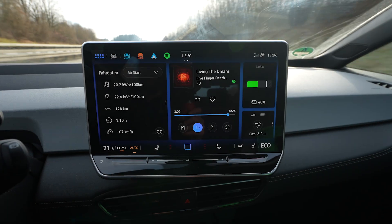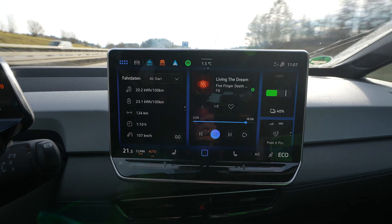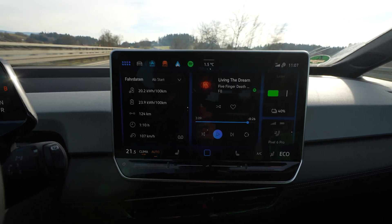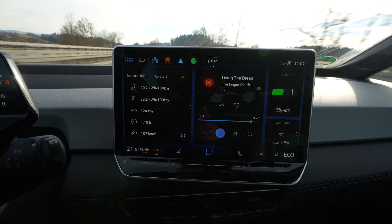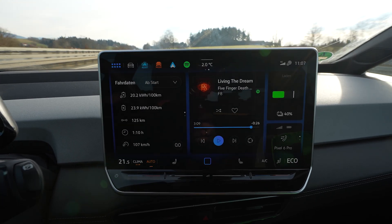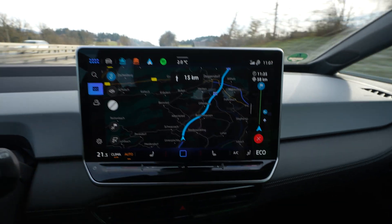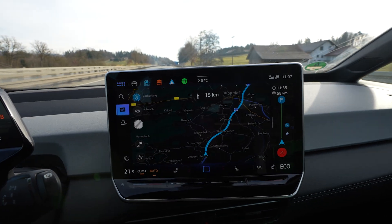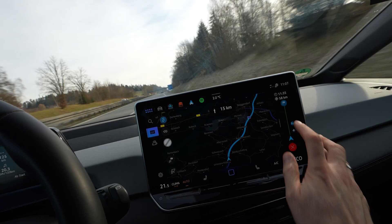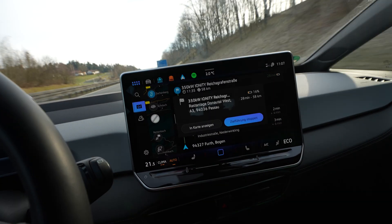I've used 50% of the battery and drove 124 kilometers, so that's almost 250 kilometers of full range. Average consumption is 202 watt hours per kilometer; average speed dropped to 107 because I had to turn around — that's normal. I have 58 kilometers to the charger and 103 kilometers of range remaining, so no problem.